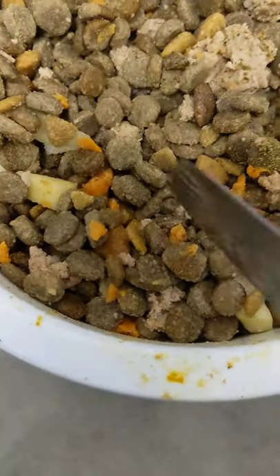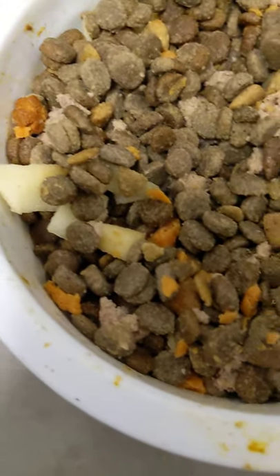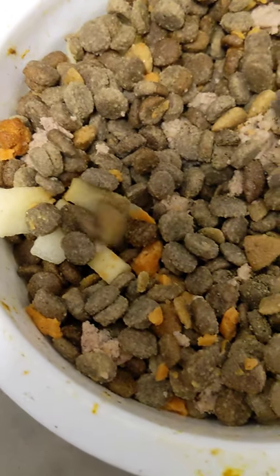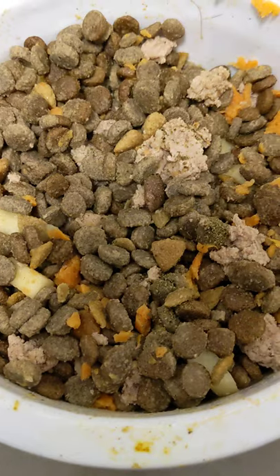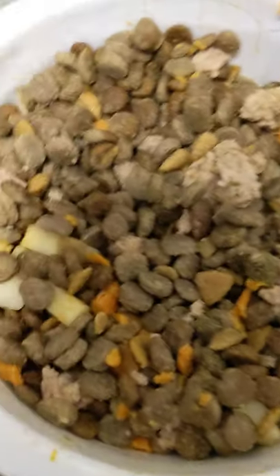We have some ground turkey, four kinds of puppy food, some sweet potato, and some apple. We also have some low-sodium chicken broth, some sea meal, and some salmon oil.